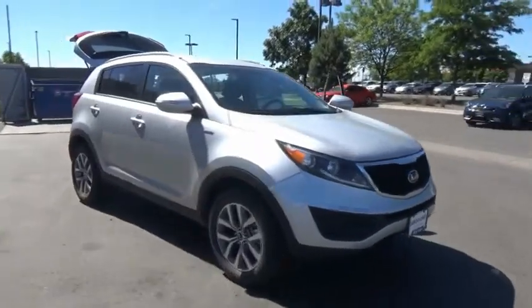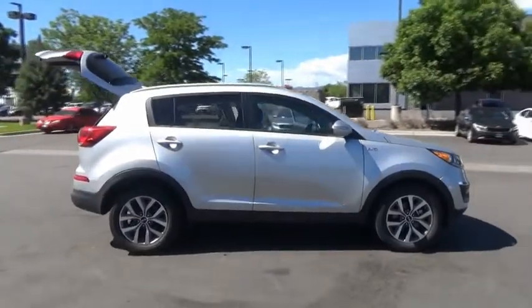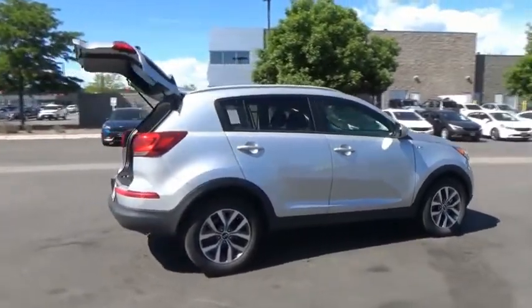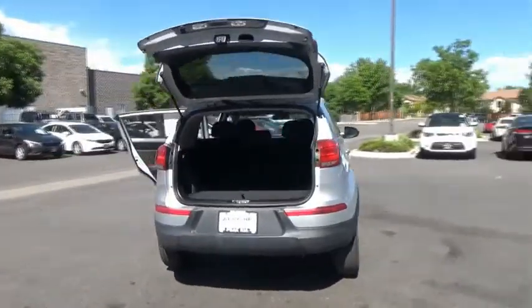We are pleased to show you the 2014 Sportage. With its sleek and stylish exterior and its roomy, feature-laden interior, the Sportage both looks good and performs well on the road.